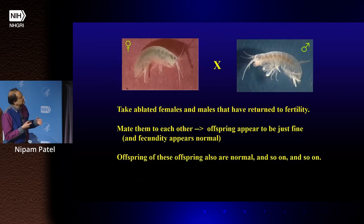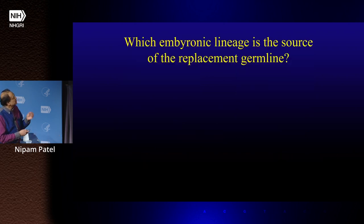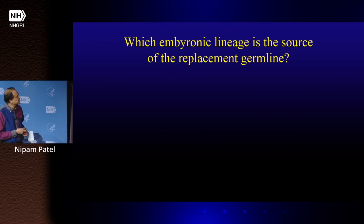We can take ablated males and females and mate them to one another, and they make perfectly good progeny — their mutation rate may be a bit higher, but in the lab environment they're perfectly viable offspring. We have an entire tank derived from animals like this. So of course what we want to know is: where are they getting this replacement from? They don't have what seems to be another germline cell, so where are they making the replacement?